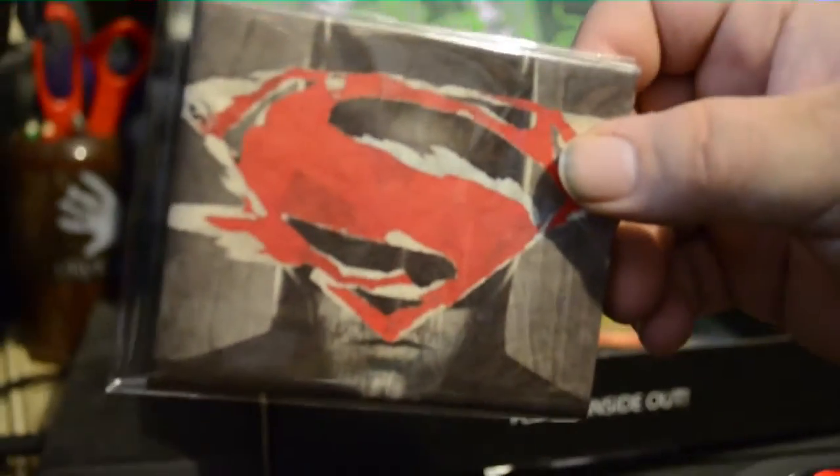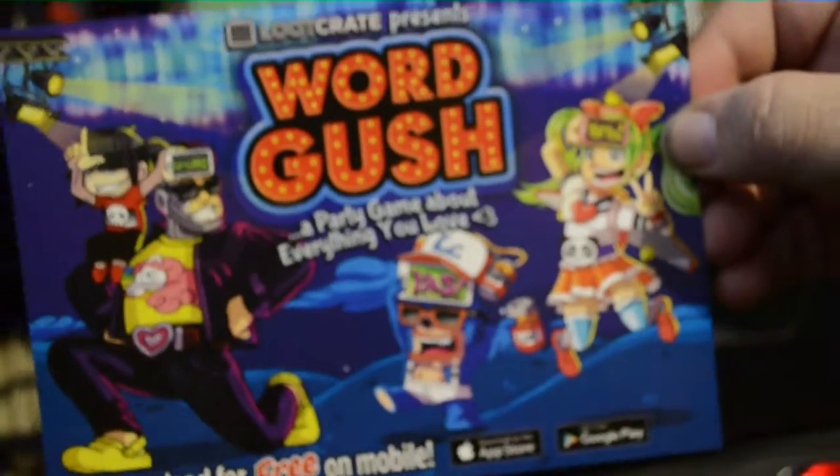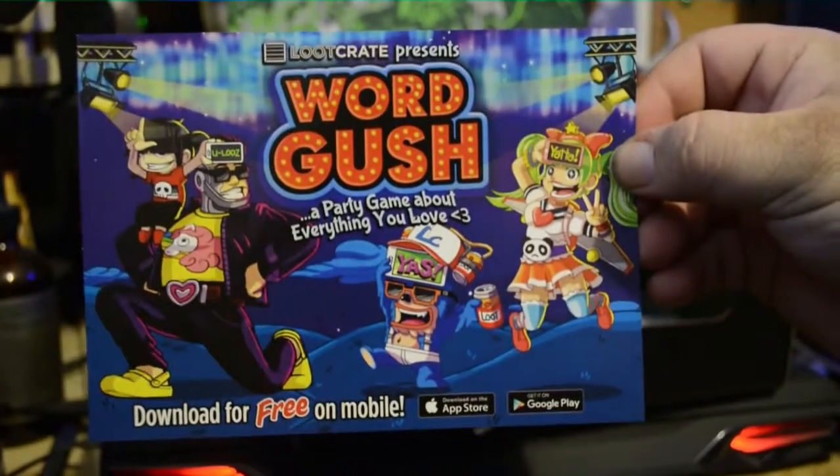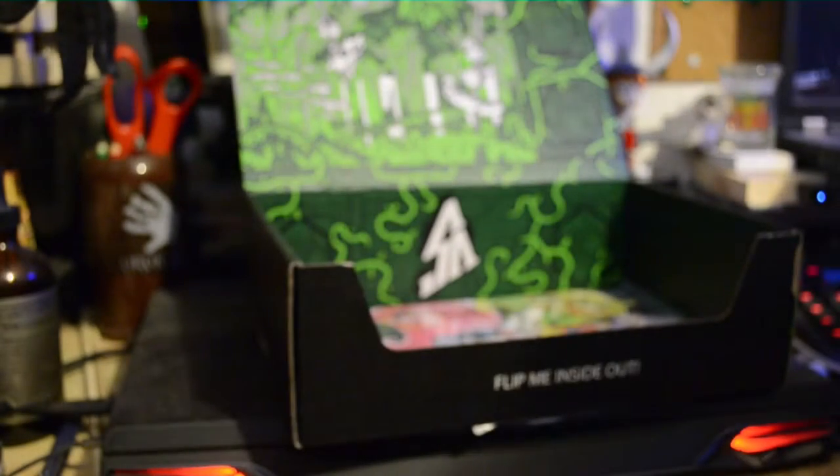What else we got here? It's a Superman versus Batman paper wallet — one of those terror proof wallets. Alien versus Predator pin. That's the nicest one of these styles we've got yet. Word Gush, a party game about everything — download for free on mobile. Some sort of a game. You can pause it and read all that if you want, cause I'm not going to.